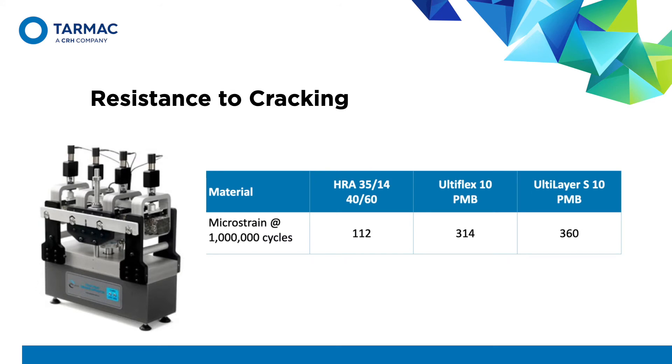Looking at some results, this table shows the strain required for the material to fail — the higher the number, the better. The use of a high-quality polymer-modified bitumen and the greater binder film thickness give far superior performance compared to HRA mix. This is critical when considering the underlying structure of the road to be resurfaced. Many roads have evolved over the years and do not have the same foundation as a fully constructed road like a motorway, and are therefore subjected to movement from below as well as stresses and strain from increasing traffic.